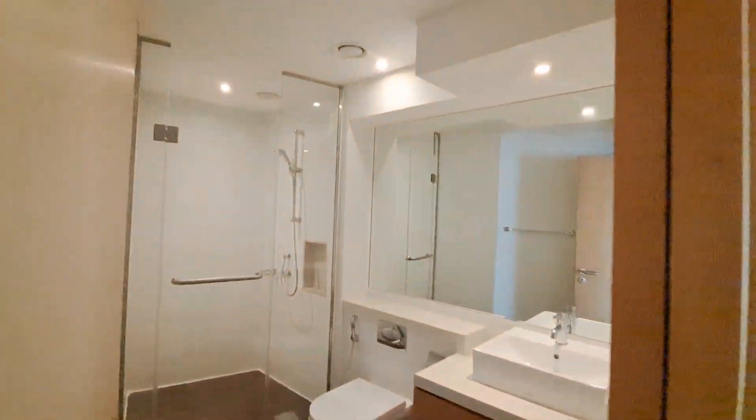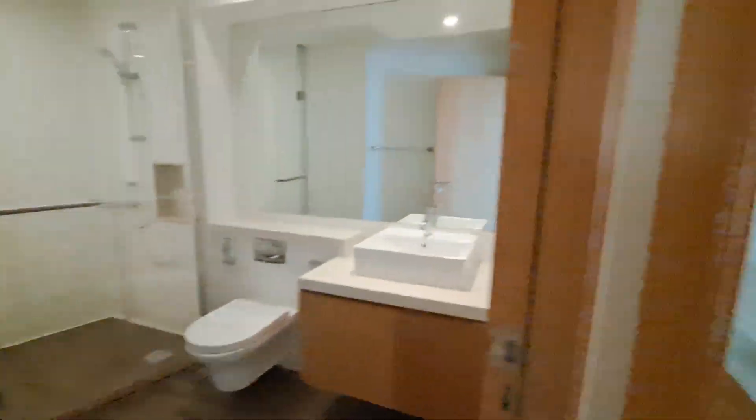For these two bedrooms we have a washroom with single sink and standing shower. Storage beneath the sink.